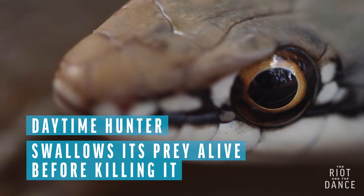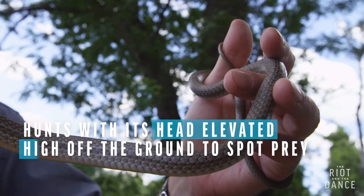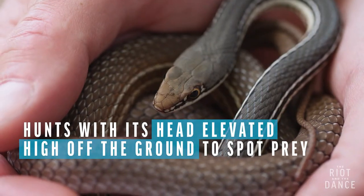It's got a broad menu. It eats lizards, snakes, small mammals, as well as insects.